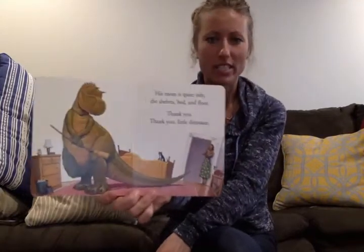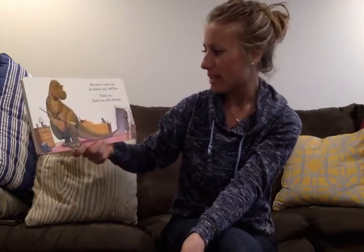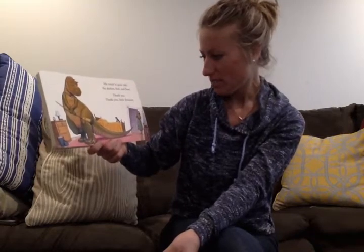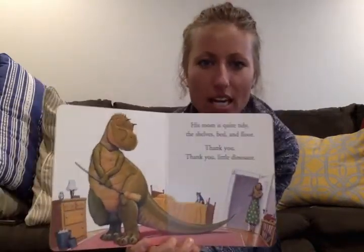Wow, look at that very clean room. His room is quite tidy — the shelves, bed, and floor. Thank you, thank you, little dinosaur. And it looks like he has his pet cat there sitting on the bed, too.